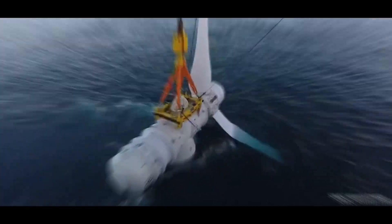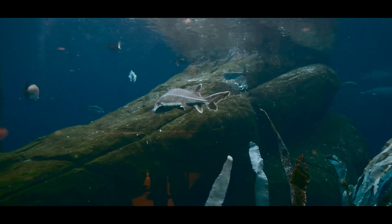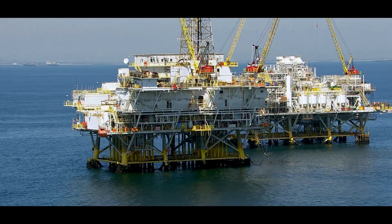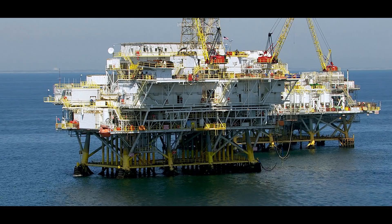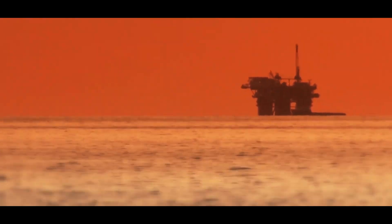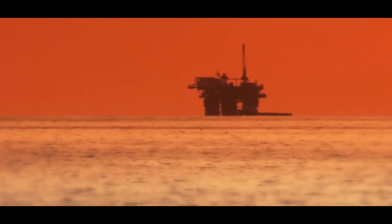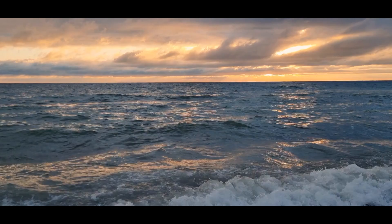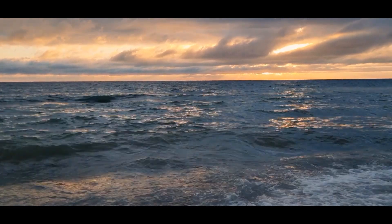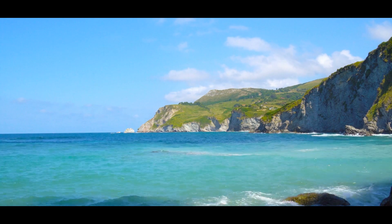The ocean hides a world of human ingenuity — cables that carry our data, turbines that generate power, tunnels that connect nations, and habitats that bring us closer to understanding the deep. These projects are a testament to what humanity can achieve when faced with the challenges of the underwater world. But while these feats are impressive, they also remind us of the delicate balance between using the ocean's resources and protecting its ecosystems. The hidden infrastructure under the ocean isn't just about engineering — it's a reflection of our relationship with the planet's most mysterious realm.